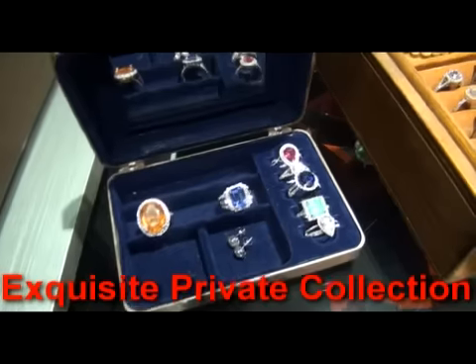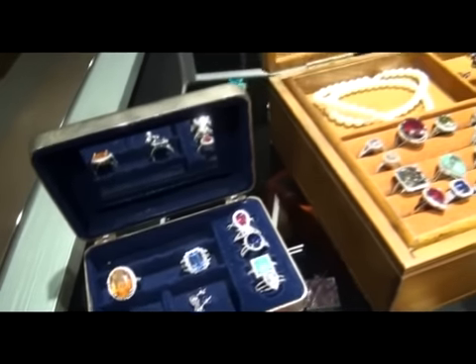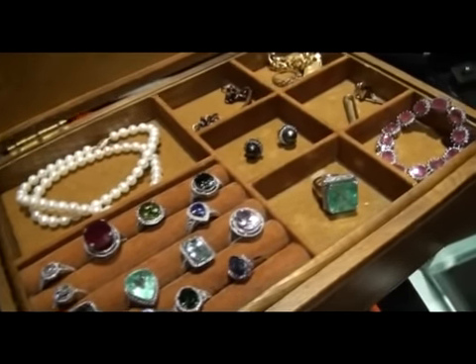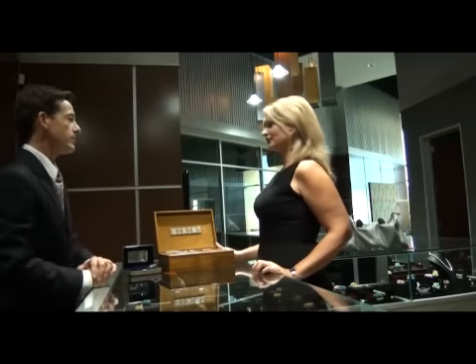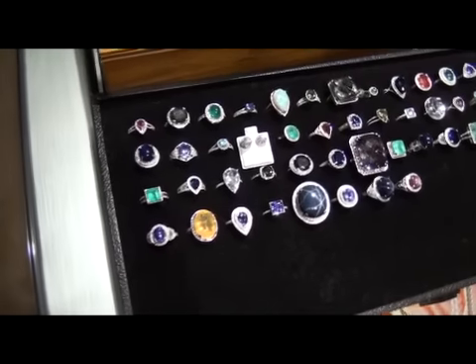We've come upon some hard times, my husband and I, and we've decided that we need to sell. So this is one of the things we've determined that we can part with. Can you tell me a little about it — how long you've had it, where they came from? It's from my husband, received over the last 20 years or so. There were a couple of pieces from my grandmother who passed away last year. They're amazing pieces that I've received.